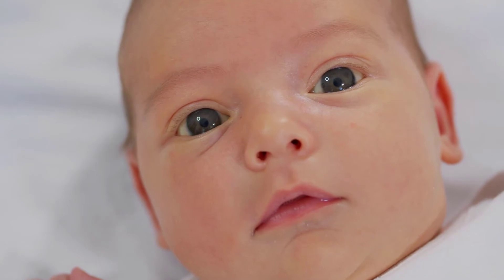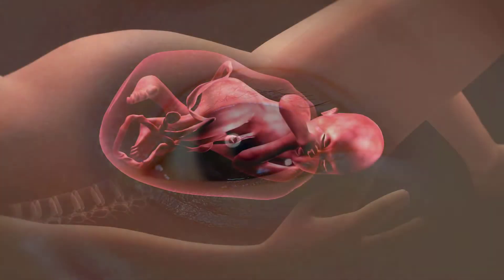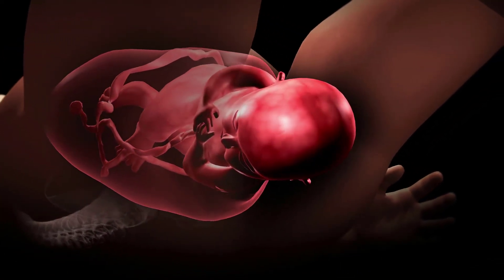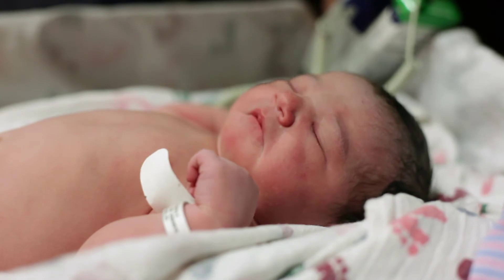Ophthalmia neonatorum is a hyperacute purulent conjunctivitis occurring during the first 10 days of life. It is usually contracted during birth when the baby comes in contact with infected vaginal discharge of the mother. Most often, both eyes become swollen and red with purulent discharge.